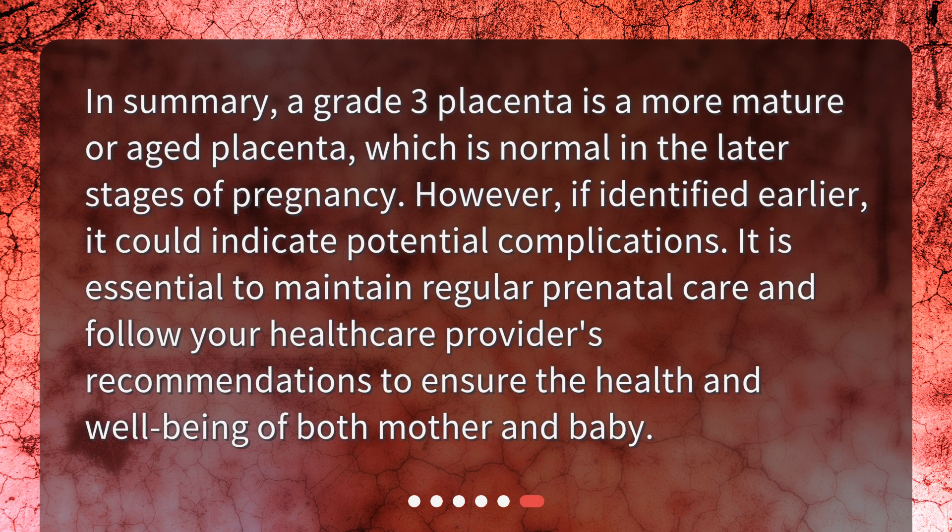In summary, a grade 3 placenta is a more mature or aged placenta, which is normal in the later stages of pregnancy. However, if identified earlier, it could indicate potential complications. It is essential to maintain regular prenatal care and follow your healthcare provider's recommendations to ensure the health and well-being of both mother and baby.